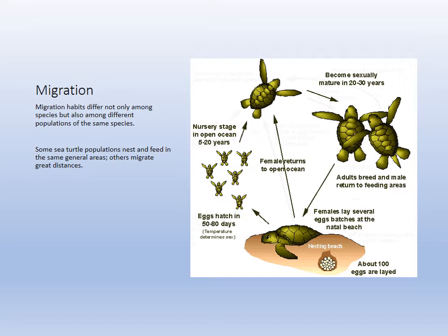Sea turtles do migrate along the weed line and then return to their natal beaches. Eggs take 50 to 80 days depending on the species. The temperature of the sand determines sex — the same way it does in alligators. Anywhere from 60 to 100 eggs are laid. Sexual maturity generally takes 20 years, so restoration and protection projects are tough to monitor because they take so long to accomplish across generations.